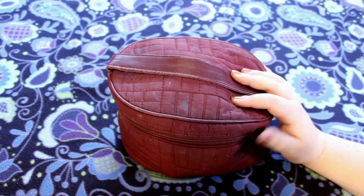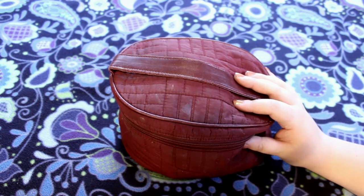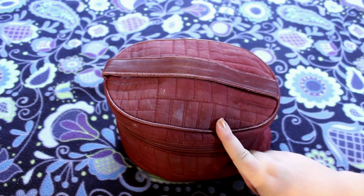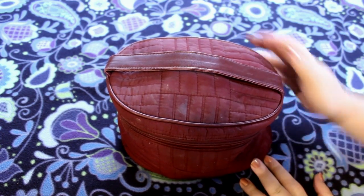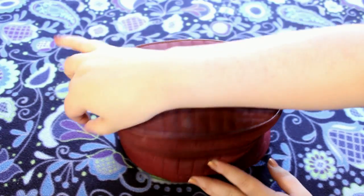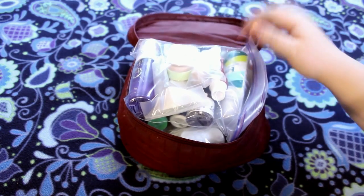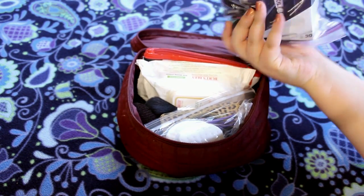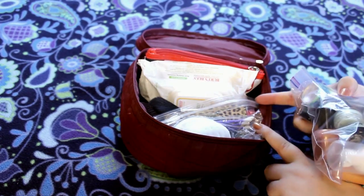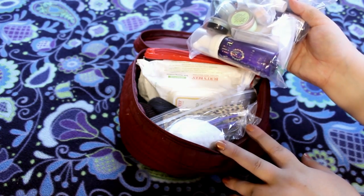This is my travel makeup bag. If you watched my 'What's in My Travel Makeup Bag' video last year, you'll recognize this bag — stain and all. This is what I have all of my makeup in that I'm going to be taking to California for my Generation Beauty trip. On the top I have all my liquids, gels, aerosols, and then underneath I have everything else. I'm going to start with these and go through the bag.